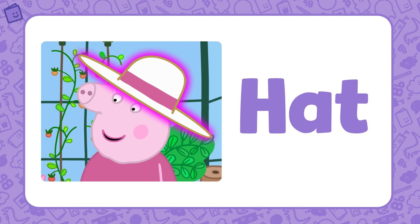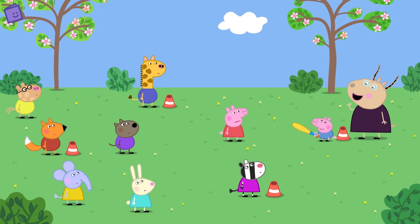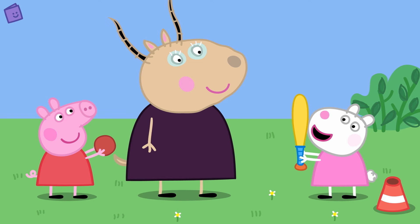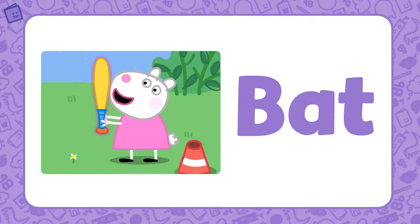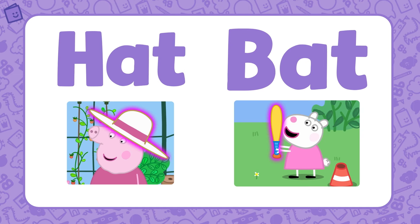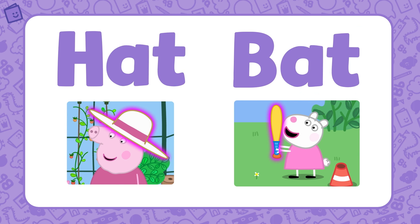Let's see what else belongs to the 'at' word family. Peppa and her friends are playing with a bat and ball. Susie Sheep is holding the bat. Bat is also part of the 'at' word family. Hat and bat are both part of the 'at' word family. Well done — you've just learned your first word family. Let's have a look at another one.